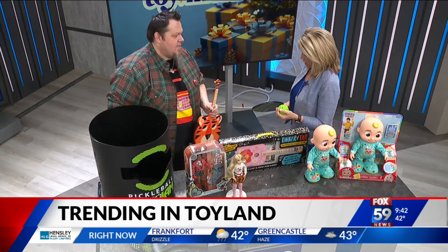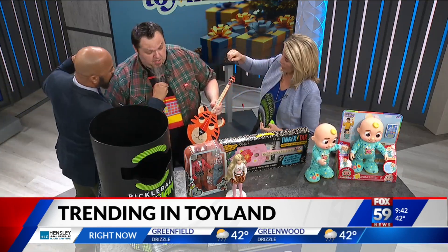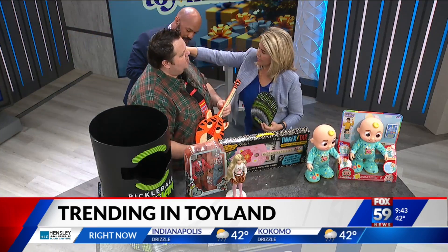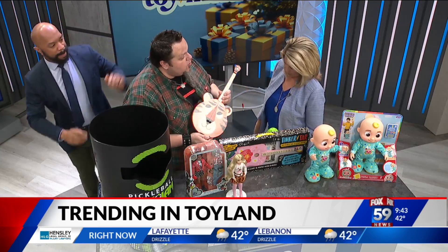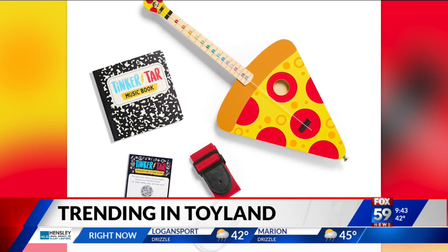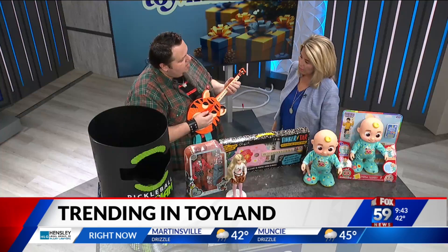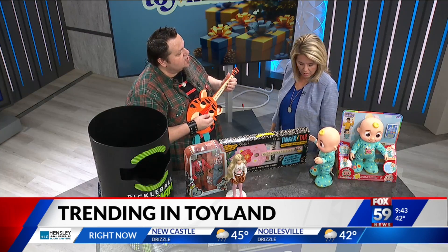This guitar — this is not just a toy guitar, you can actually learn how to play. This is from Buffalo Games, it's called Tinker Tar. This is a real wooden guitar that was developed by a guy named Brian Calhoun, who actually builds guitars for Dave Matthews. The idea is that you can teach kids how to play guitar with single notes, like they'd play a recorder in school, but now you can do it with a single string.